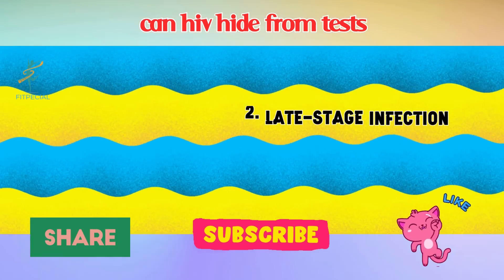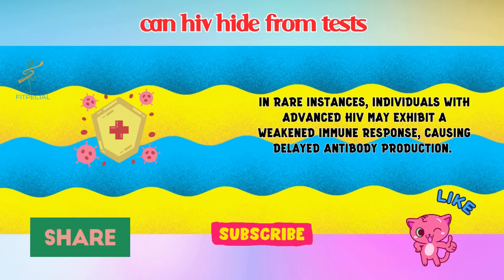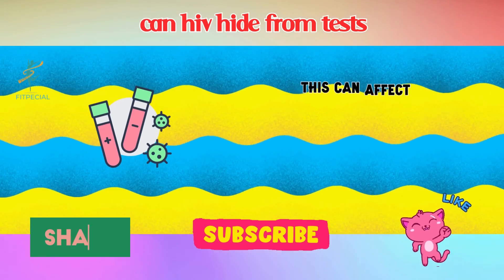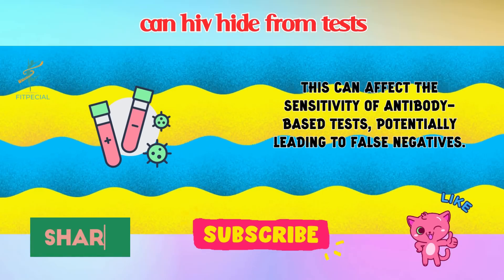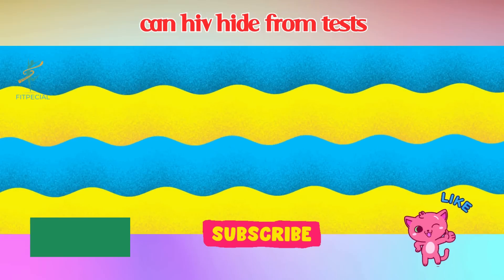2. Late-Stage Infection. In rare instances, individuals with advanced HIV may exhibit a weakened immune response, causing delayed antibody production. This can affect the sensitivity of antibody-based tests, potentially leading to false negatives.